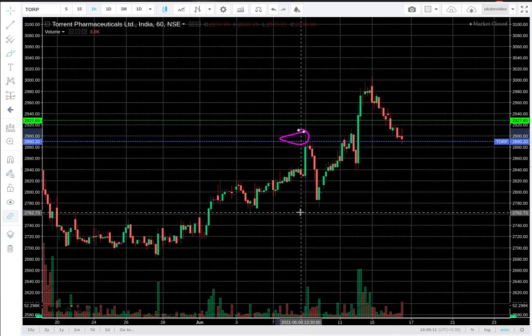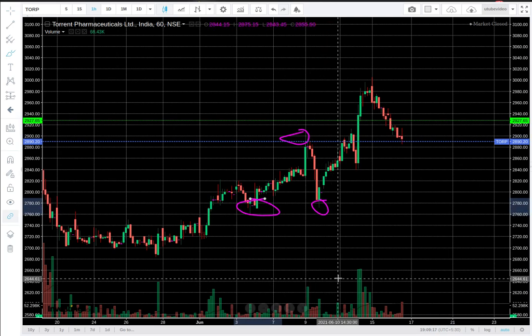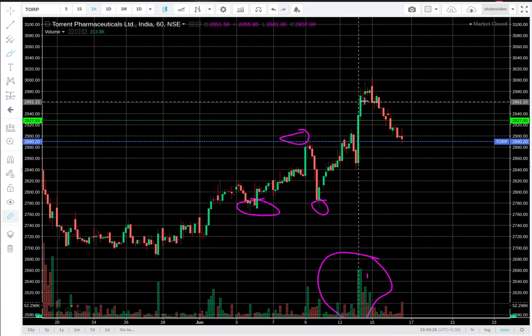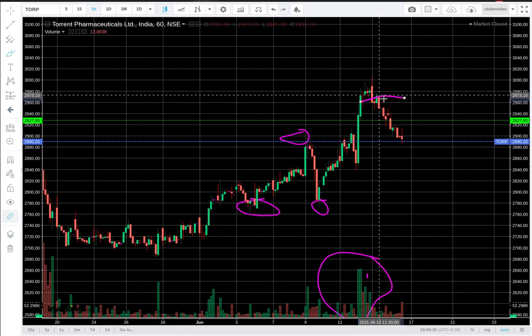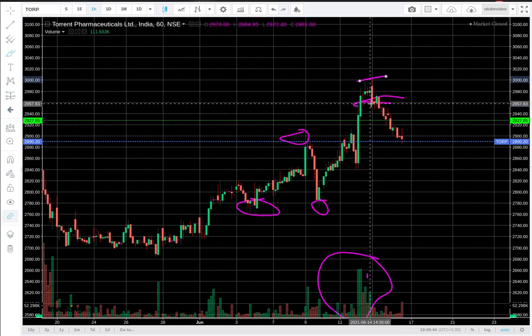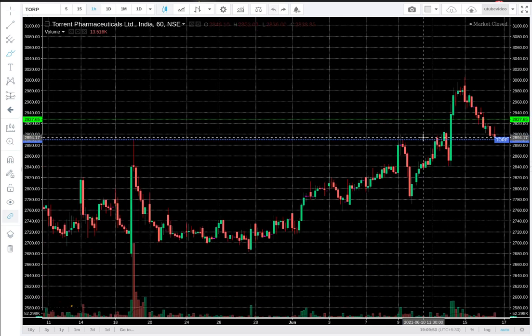There was a sell-off, and then there was a support which was previously formed at the very start of June. Eventually it gave a breakout. So we are on an hourly chart — I wanted to show you the hourly charts. It got very good volume here and moved, and then it was consolidating in a very tight range between 2690 and 2950-3000 levels. Then there was a breakdown and you can see it has been falling. I was waiting for this to complete — it's sort of not yet complete. But since this is on an hourly chart, maybe it will complete very soon.